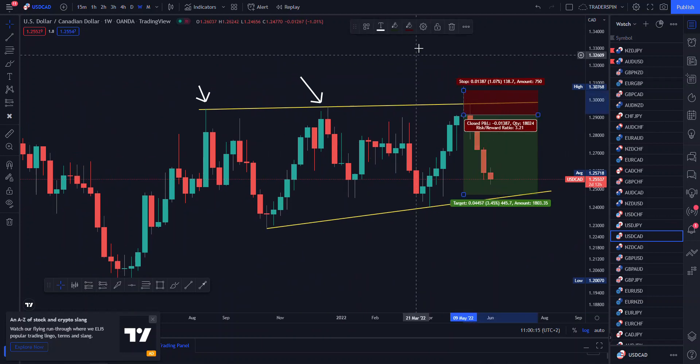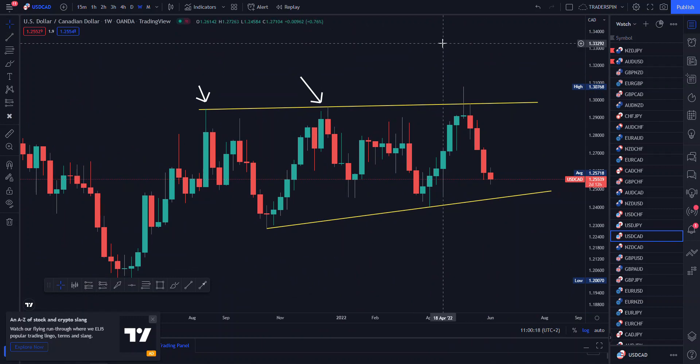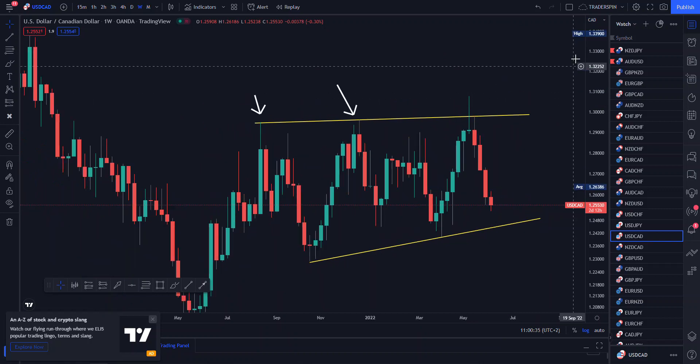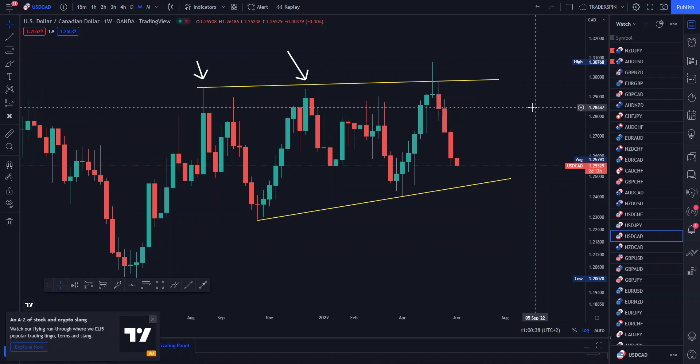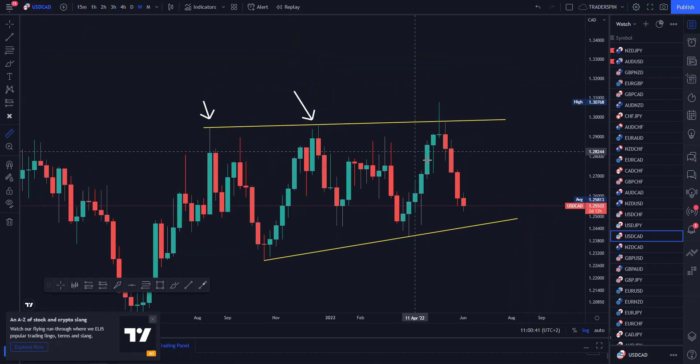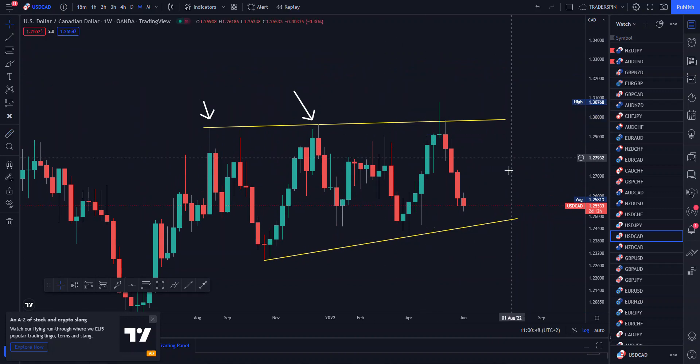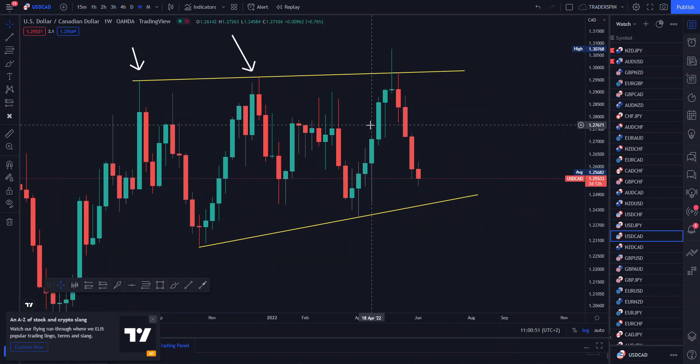Another thing I recently spoke about: the number of pips your stop loss is should not scare you. Even if a trade has a 100-pip stop loss, if you are aiming for 300 pips then it is perfectly okay. For instance, let us look at how many pips this USD trade would have been — something like 150 pips.